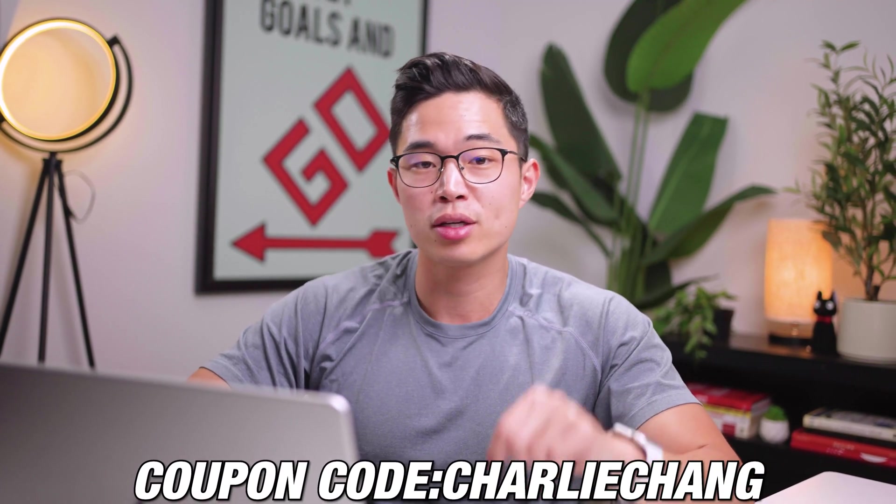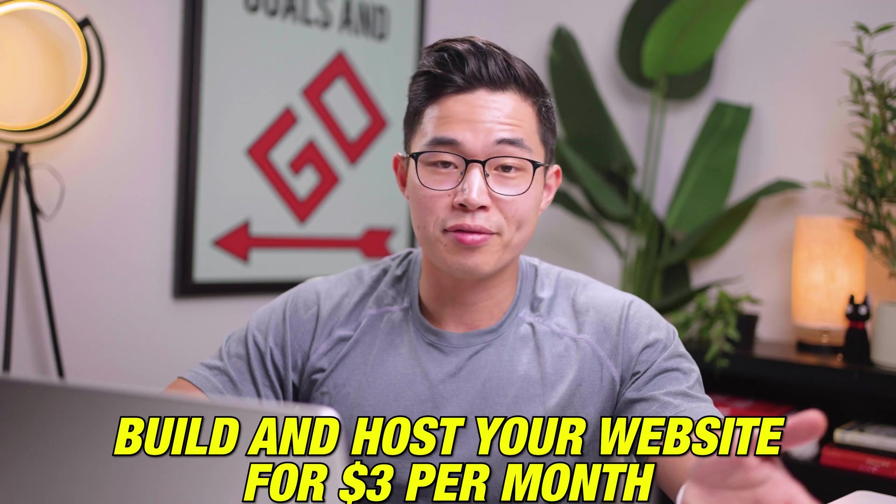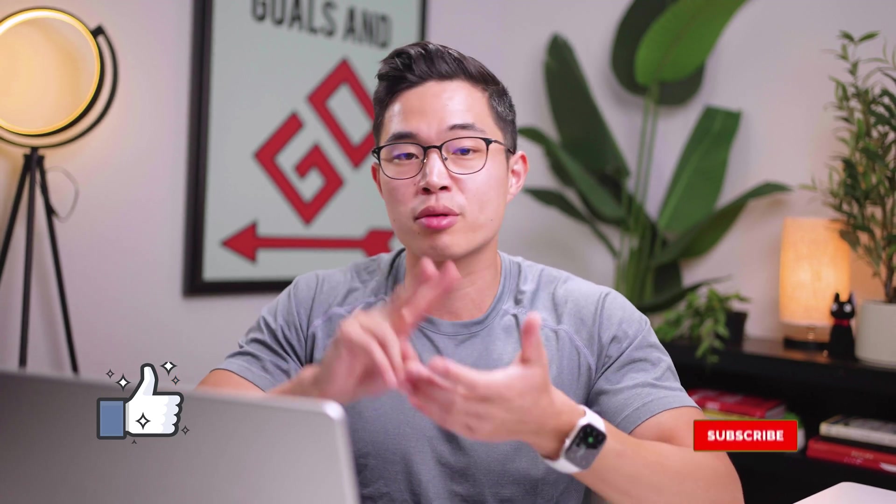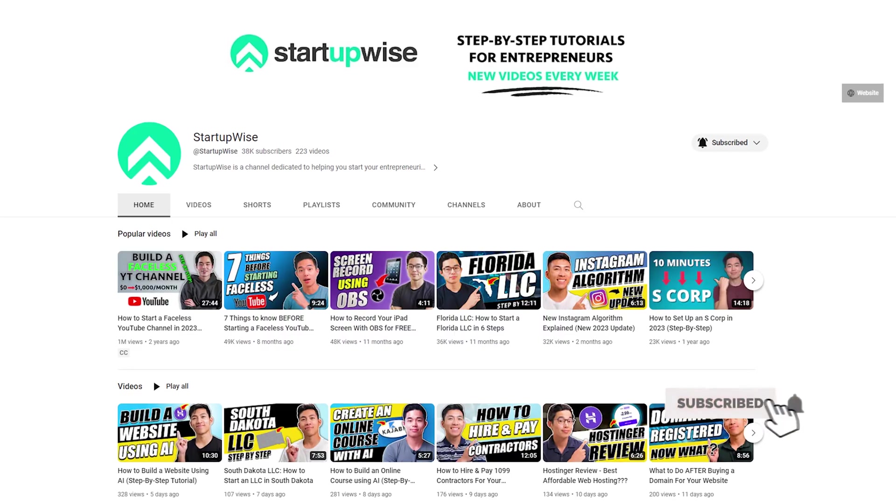If you don't have one yet and you're watching this video, I highly encourage you to use that link down below, get Hostinger, use my code, and build and host your website for under $3 per month. I hope you guys enjoyed this video — if you liked it, make sure to hit that like button and subscribe for more content just like this. This whole channel is dedicated to helping you start and grow your business. Thank you so much for your time and I'll see you in the next video.